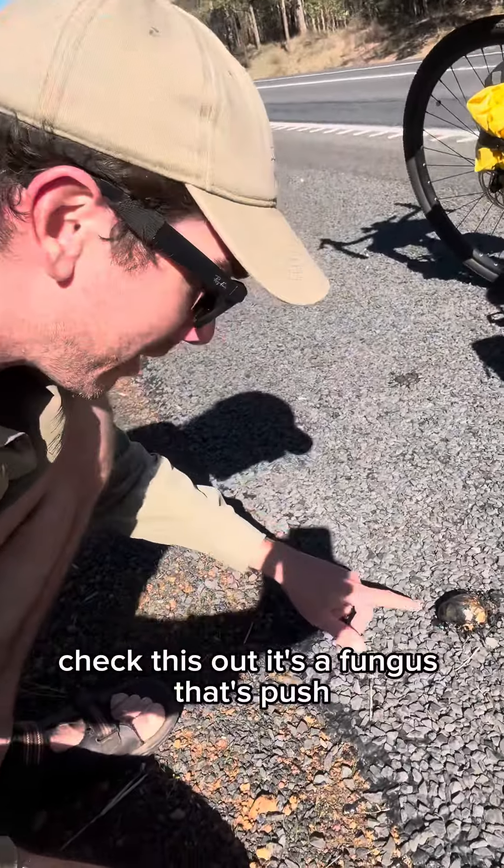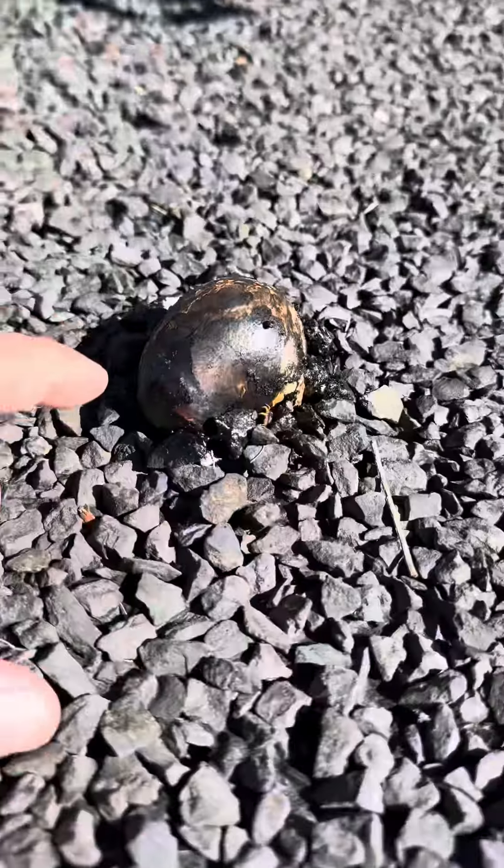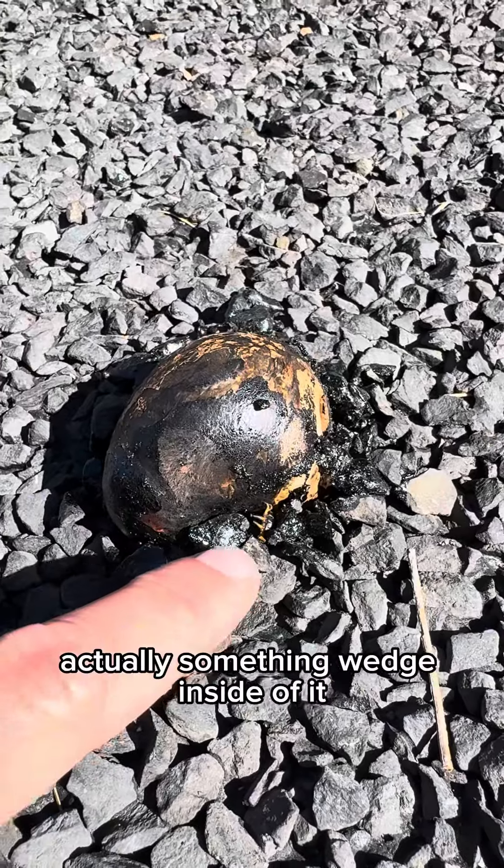Back on the road — check this out. It's a fungus that's pushed and exploded its way through the asphalt. Reminds me of the Flood from Halo, actually. There's something wedged inside of it.